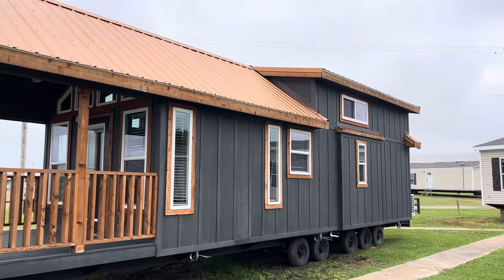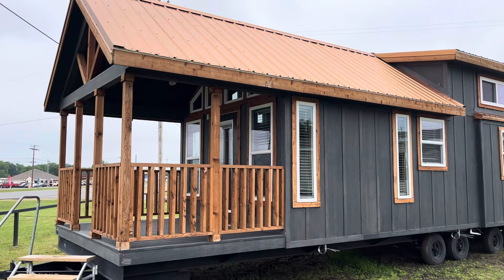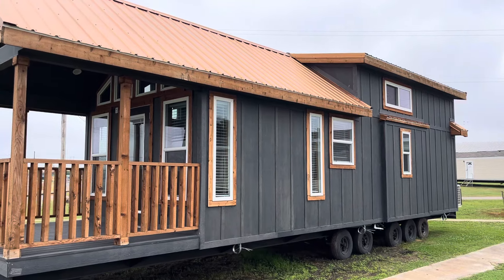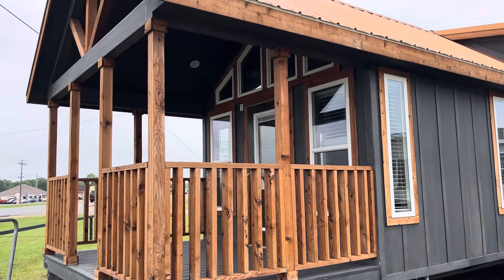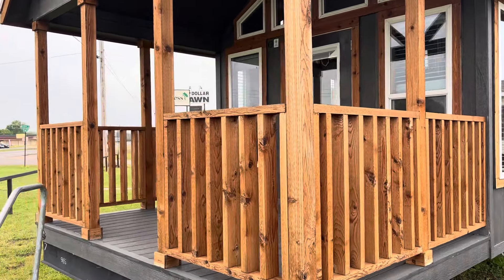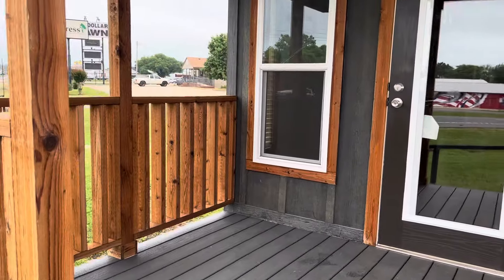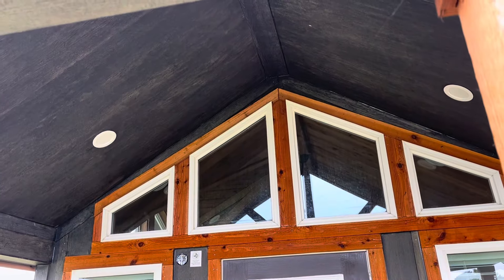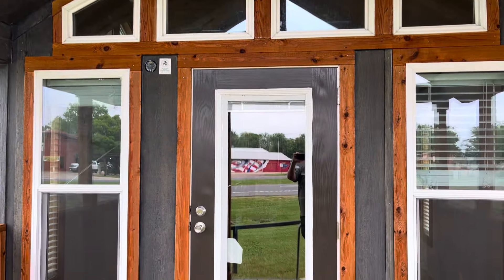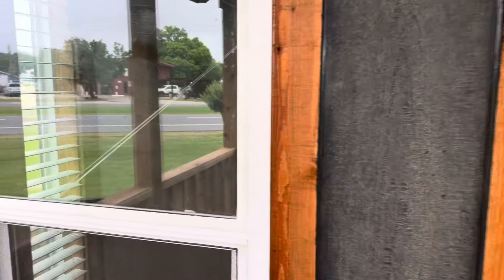Today we're doing something a little different — we're going to walk through a tiny home. This one is built by Platinum Cottages and it's called the Lakeview. As you can see, there's a copper roof up top, all this natural wood all the way around, and smart siding exterior. It's a beautiful house. To be a true tiny home you have to be under 400 square feet, which this house most definitely is. We're going to go inside and check it out because this thing is gorgeous.